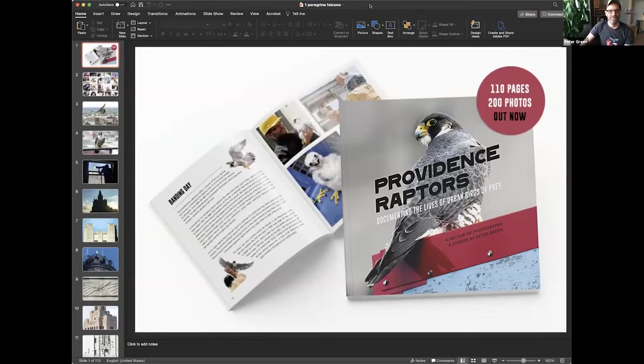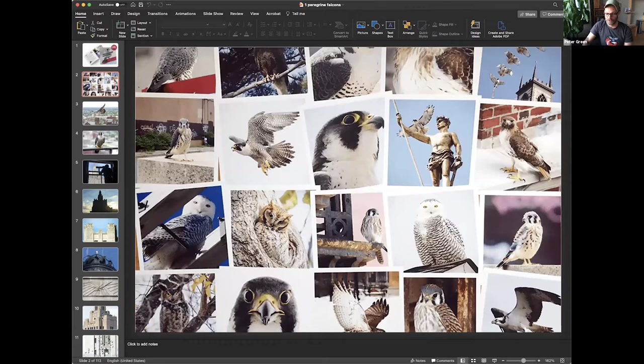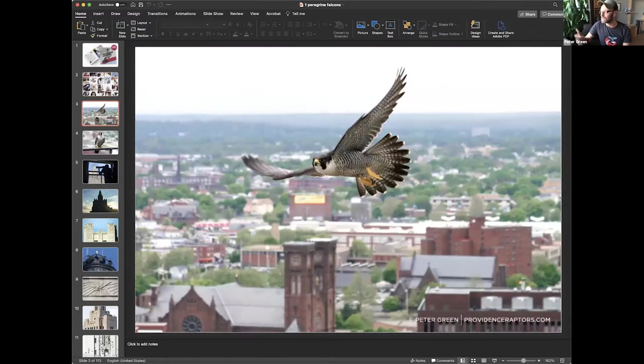Let me share my PowerPoint. That's my book, Providence Raptors — it's available at the Westerly Library or other libraries, lots of stores in Providence and Rhode Island, or on my website ProvidenceRaptors.com. It's full of 200 pictures, all taken in Providence, Rhode Island. That was the rule I set for myself — this book is only about Providence raptors. The stars of the book and the rulers of downtown are the peregrine falcons, the fastest animal on the planet. They use gravity to reach speeds of over 200 miles per hour, almost reaching 300 miles an hour.